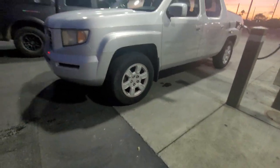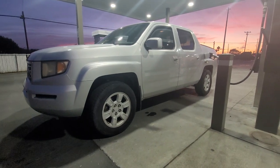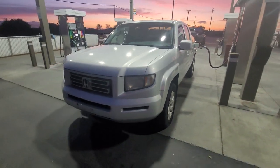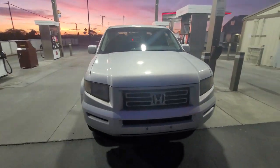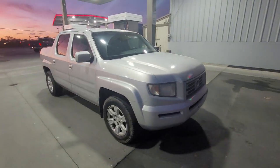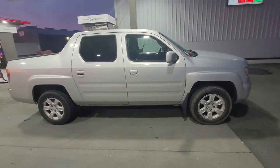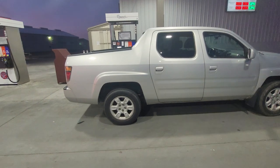When it's all said and done, we'll see how much it'll really cost. Sometimes you get stuff for a good deal — like my Toyota, got it for three grand, but then it cost me two more grand to get it to where it is. So we'll see. Honda Ridgeline, 147,000 miles, runs good, drives good, shifts good.